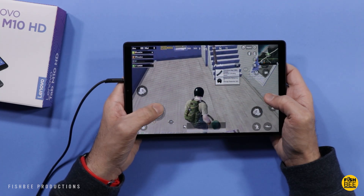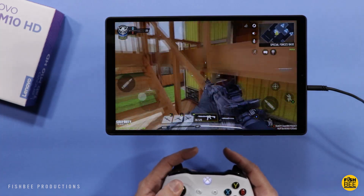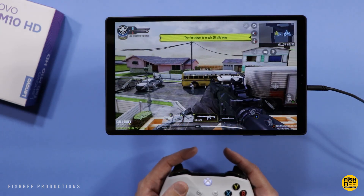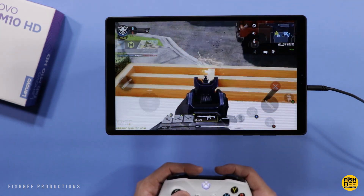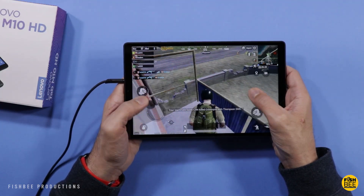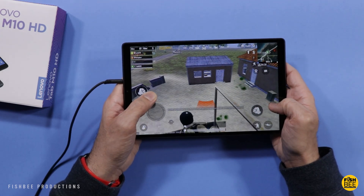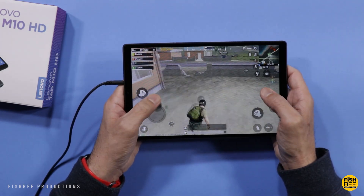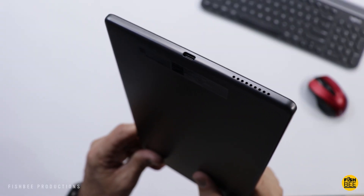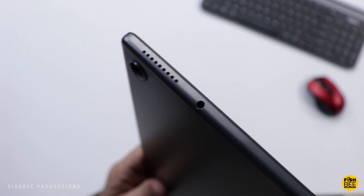It is going to struggle with some more intense games. On Call of Duty Mobile it was a little choppy, especially when there's lots of action in one area. Other games like PUBG Mobile played fine, though it also struggled a little with Asphalt 9. Just keep in mind this tablet is good for light gaming on lower settings. It also has 2.4 and 5 GHz Wi-Fi, Bluetooth 5.0, GPS, and face unlock.